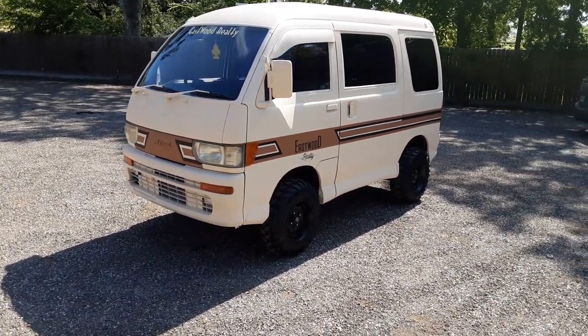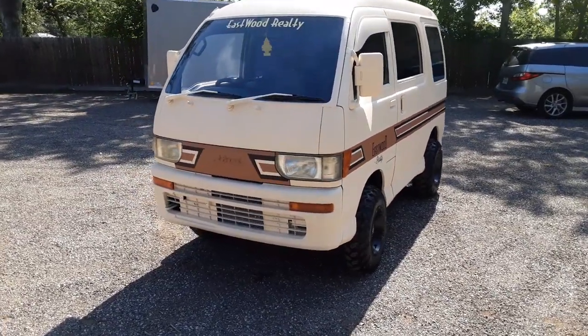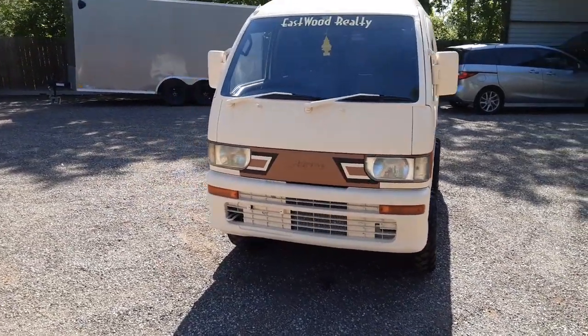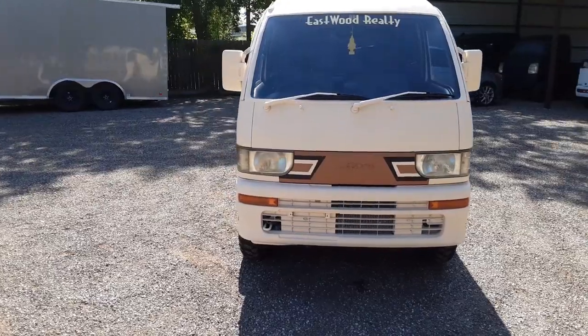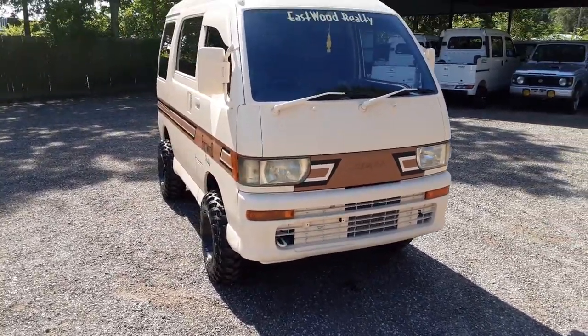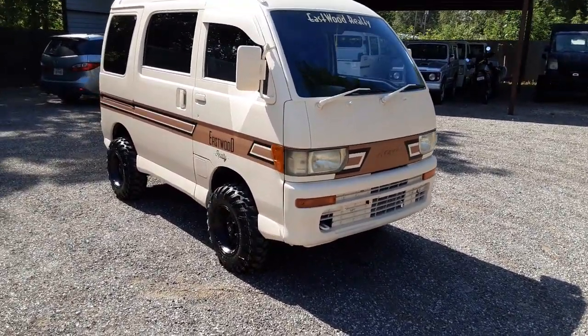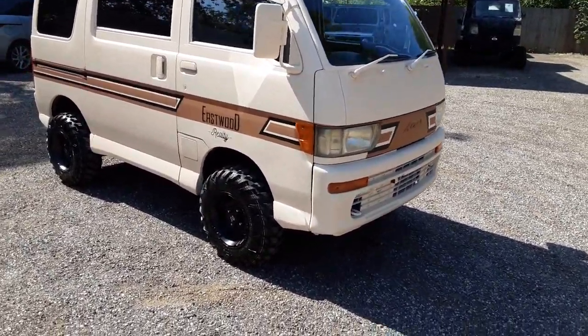These guys sent us a picture and asked if we could duplicate it, and I think we did a pretty good job. I love the color scheme they went with — it's ivory on the outside and then three different colors all mixed in. I paint so many trucks I can't even remember what colors they are, but this thing is absolutely beautiful. Let's go ahead and get started right now.